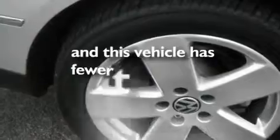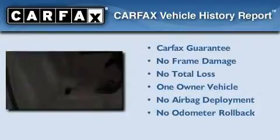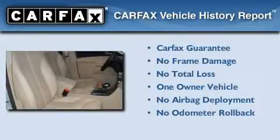This vehicle has fewer than 43,000 miles on the odometer. This Volkswagen has had only one owner, and it qualifies for the Carfax Buy-Back Guarantee.